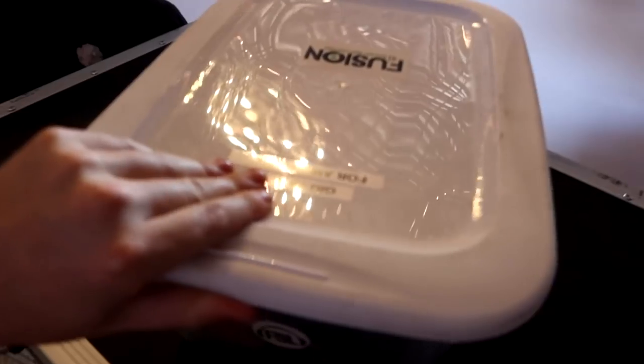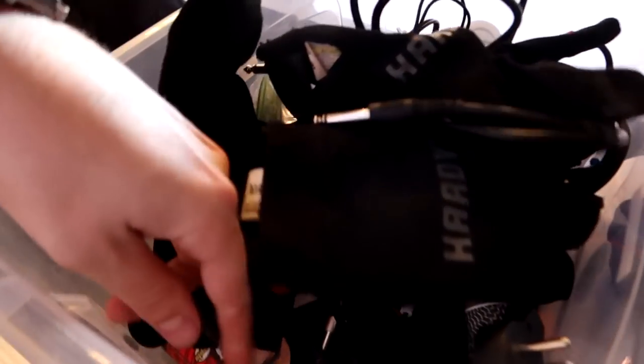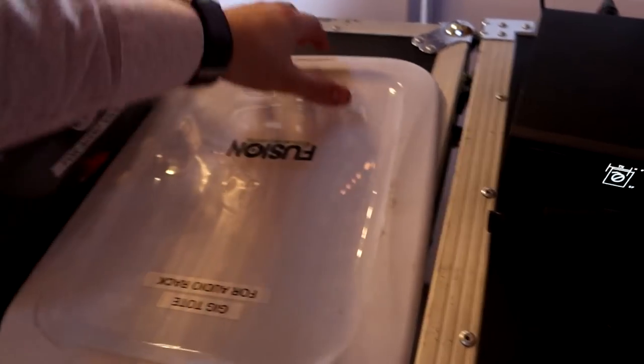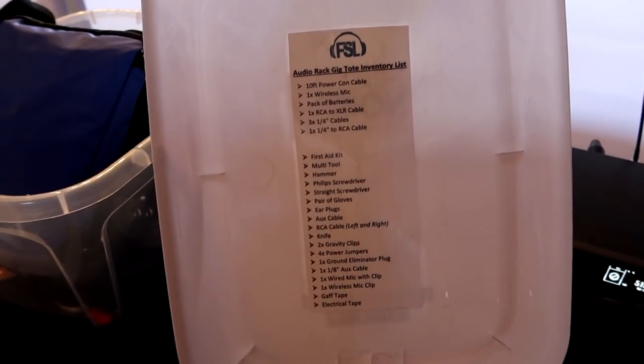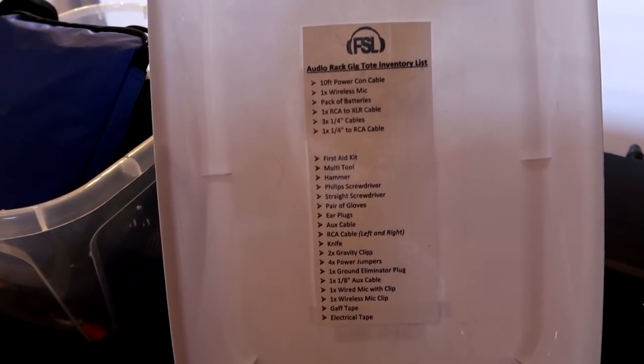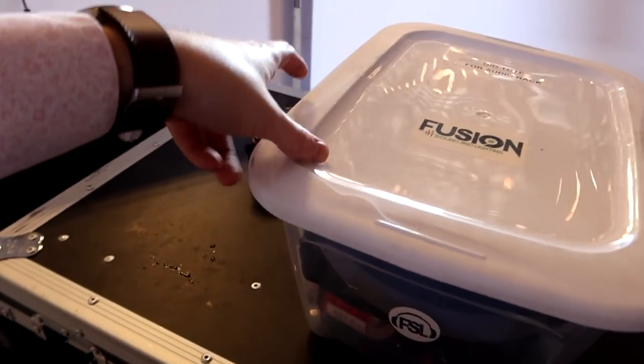Tip number six: get yourself a tote and make a gig tote. This thing has everything — a first aid kit, a hammer, gloves, an assortment of cables, cleaner, mic sanitizer, extra backup mics, extra batteries, allen keys, two-to-three prong adapters, and more. We keep a list on the tote so we can verify everything's in there. None of it is strictly necessary, but it all makes our lives a million times easier.